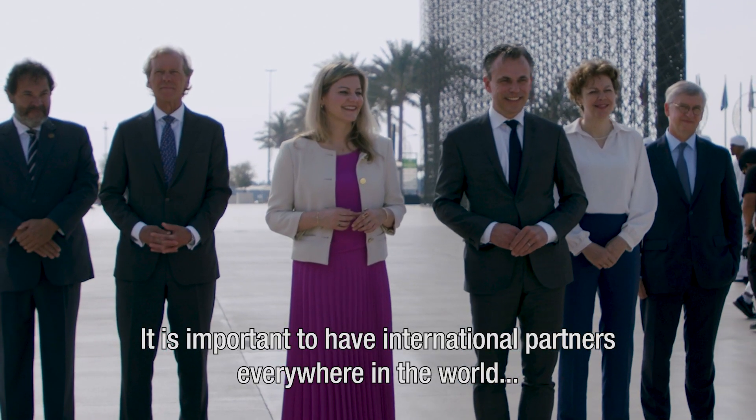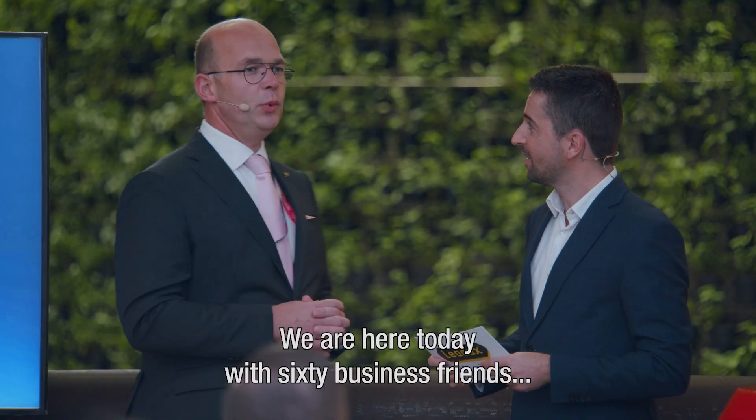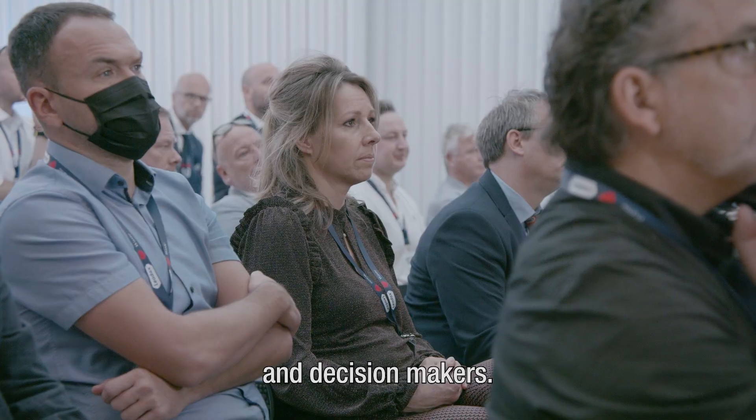It is important to have international partners everywhere in the world, not only in one place. We are here today with 60 business friends and decision makers.